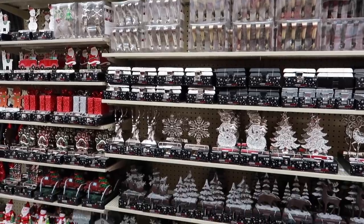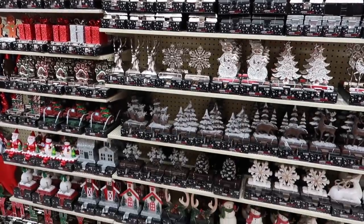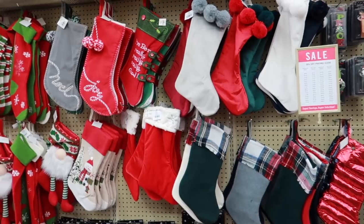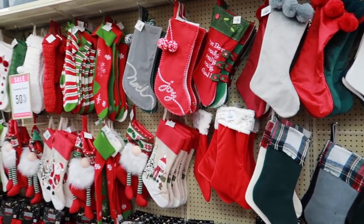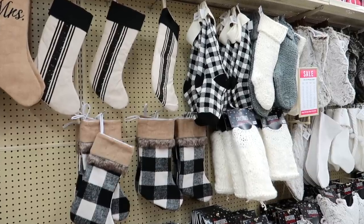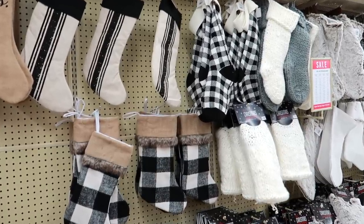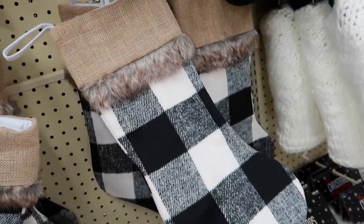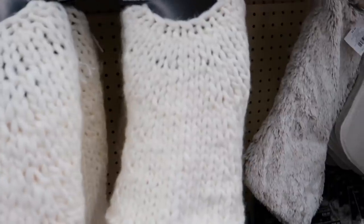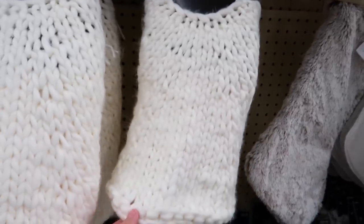Lots of different options when it comes to stocking holders, as well as just stockings and tree skirts. There's some fun red and black buffalo check, but there were also some really beautiful black and white check ones that caught my attention — they have a little faux fur on them. Super cute. I also love these chunky knit stockings as well as the tree skirt — so cozy looking.